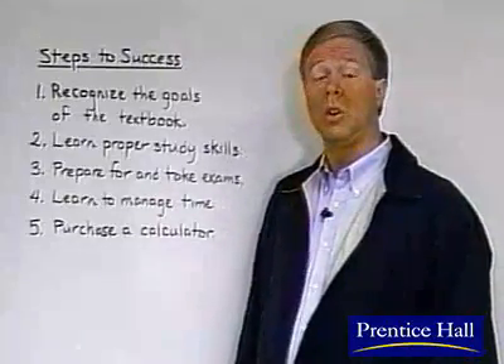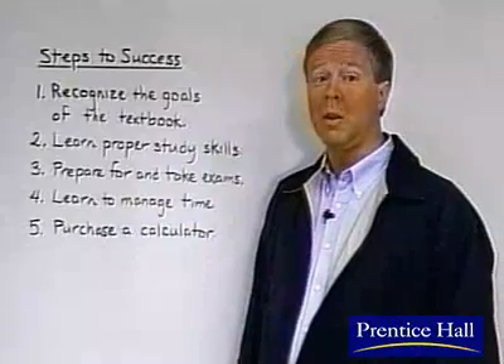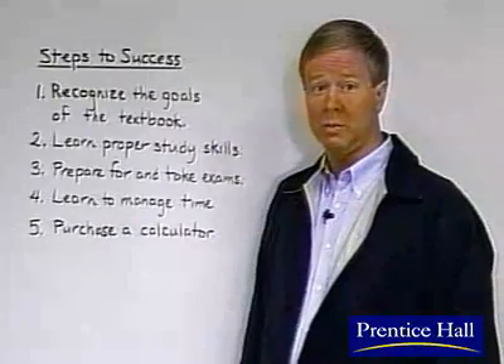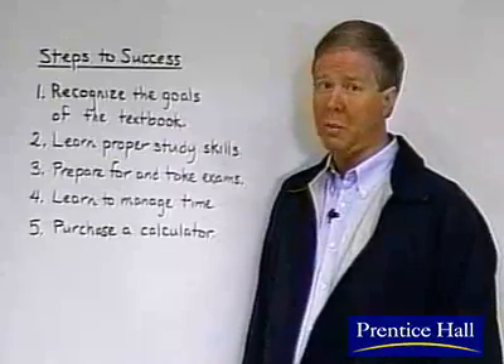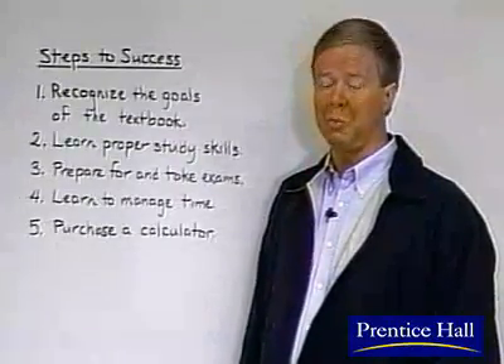Four, learn to manage time. In other words, be efficient. Be organized when you study and make full use of available resources. If it helps you to go over the material with friends in a group, by all means, do so. But if that creates too many distractions, better study alone.